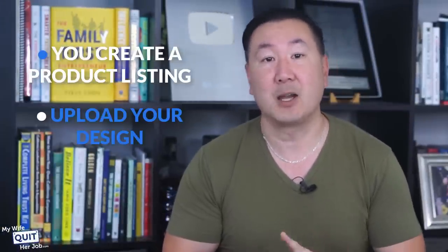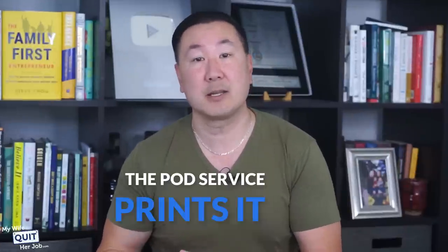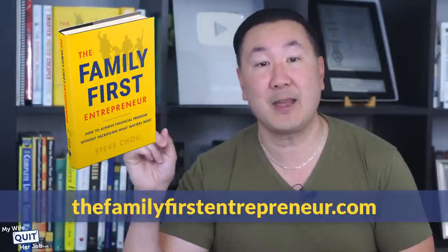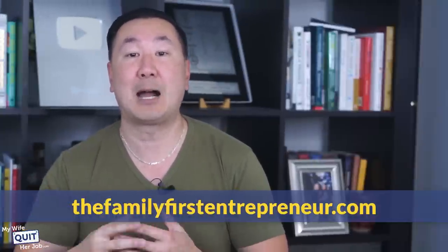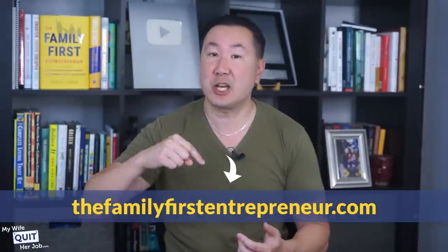There are a number of print-on-demand services available and they all work in a similar way: you create a product listing, upload your design, set a price, and when a customer orders, the service prints and ships it to the customer. If you purchase my book over at thefamilyfirstentrepreneur.com, I'll send you a three-day workshop on how to get started with print-on-demand.